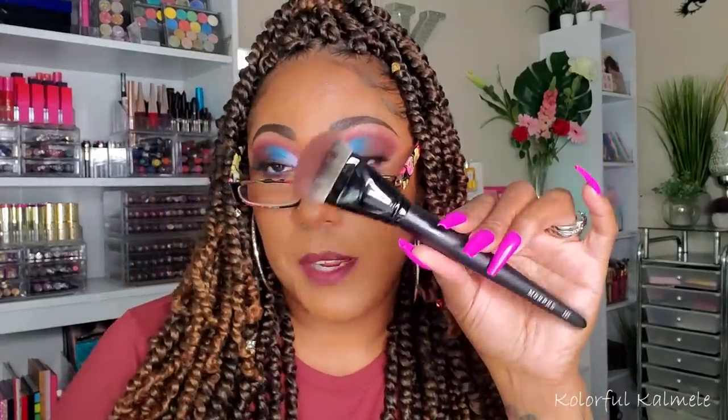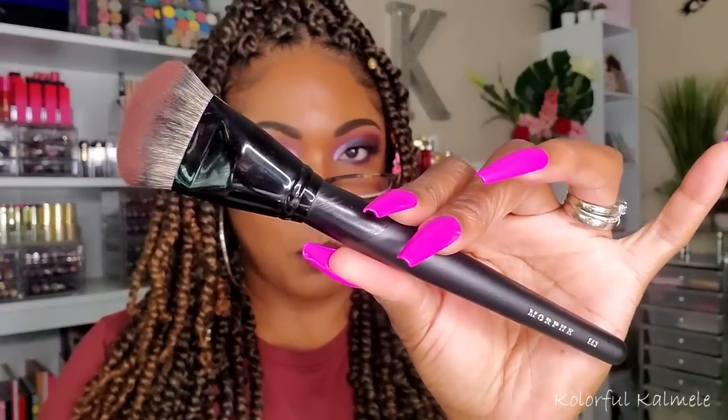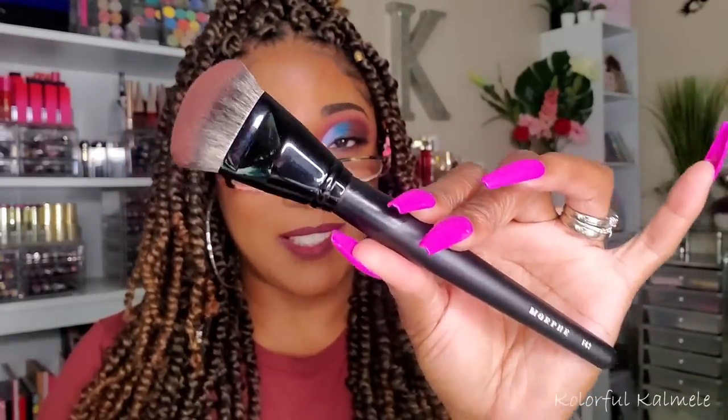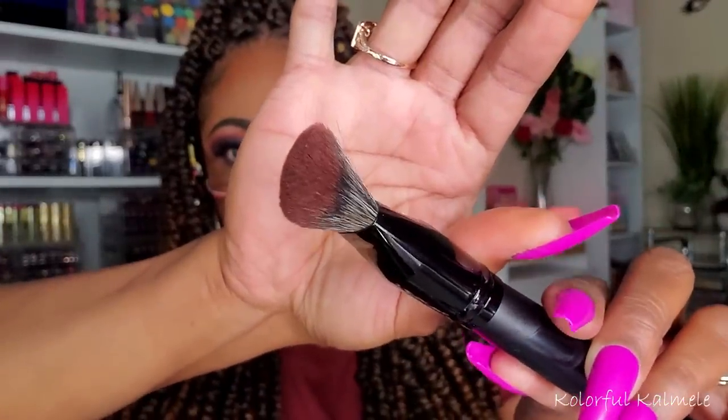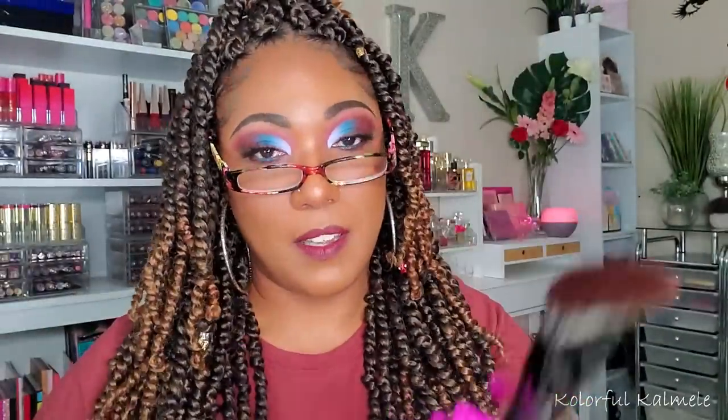Almost forgot — when I ordered that Morphe Foundation on Ulta, they had a deal where you got a free foundation brush from Morphe as well, which I thought was super cool. This is the Morphe E63 and it has that little tapered slanted situation going on. I love this brush for foundation. I'm so glad they gave this to me.